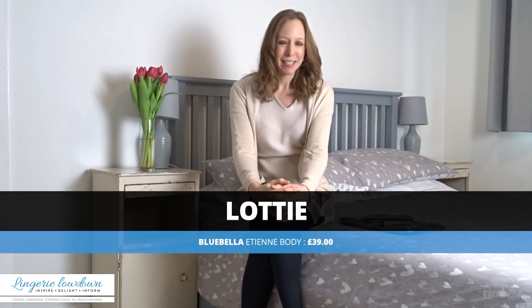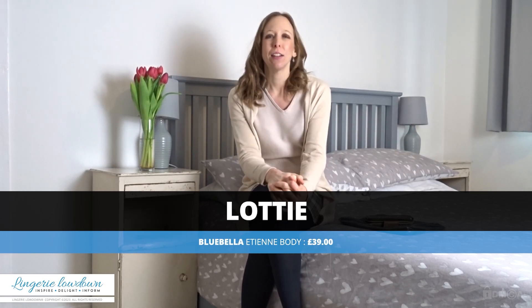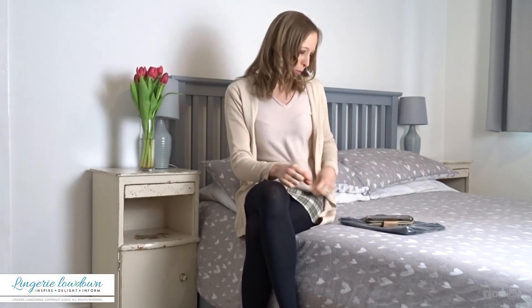Hi guys, it's Lottie here for Lingerie Lowdown and welcome to this review. Today I am bringing you an item from a brand that I quite like a lot. I haven't tried any of their lingerie for a while, so I'm excited to see what this is like. It's also one of my favourite styles of lingerie item in that it is a body. Today I have got for you the Etienne body from the brand Blue Bella, which I think is a particularly well-known brand.